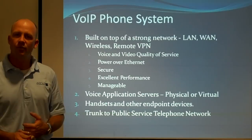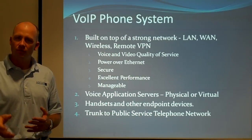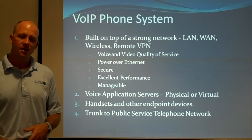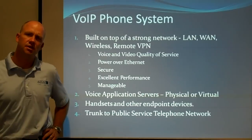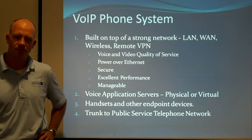What I mean by a good network: it's got to have voice and video quality of service. It's got to have Power over Ethernet to power the phones or video phones. It's got to have good network security, excellent performance, and it has to be remotely manageable. On top of that, you put voice application servers — just like you'd put other servers on your network, whether they're email, CRM, or other types of servers.